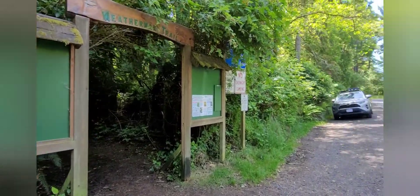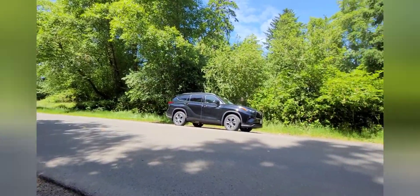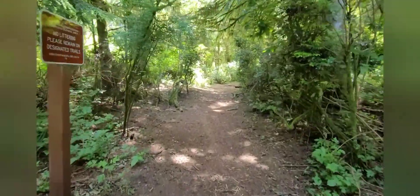If you live in Ocean Shores or are just visiting for a few days, you might be wondering what there is to do besides visiting the beach. In this video we'll take you along with us as we explore just a fraction of what Ocean Shores has to offer.